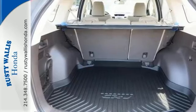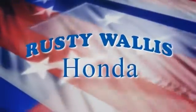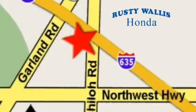Come take this one for a test drive today. At Rusty Wallace Honda, our primary goal is to satisfy our customers. Stop in today, we're easy to find, just off I-635 at Shiloh Road.